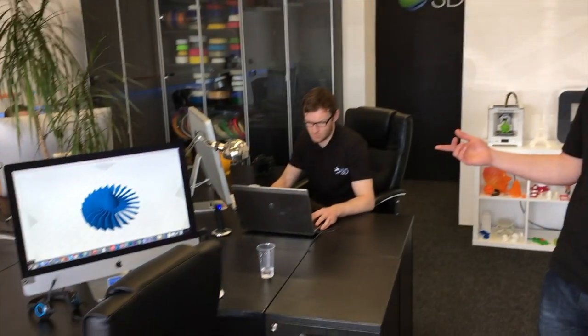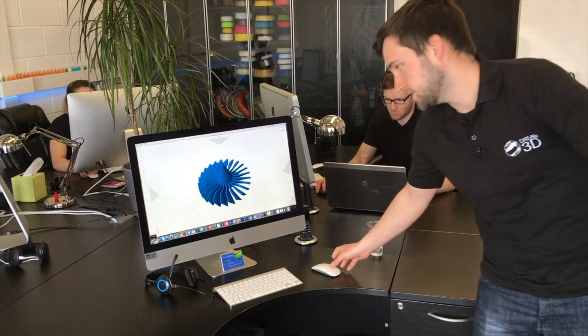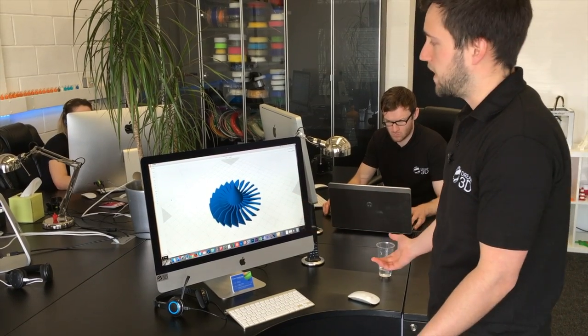We've also got the facilities to show you the software up close. We can show you the 3D printing software and also help you out with advice on designing. Louis here is our expert designer, and he's happy to talk you through that if you need to.